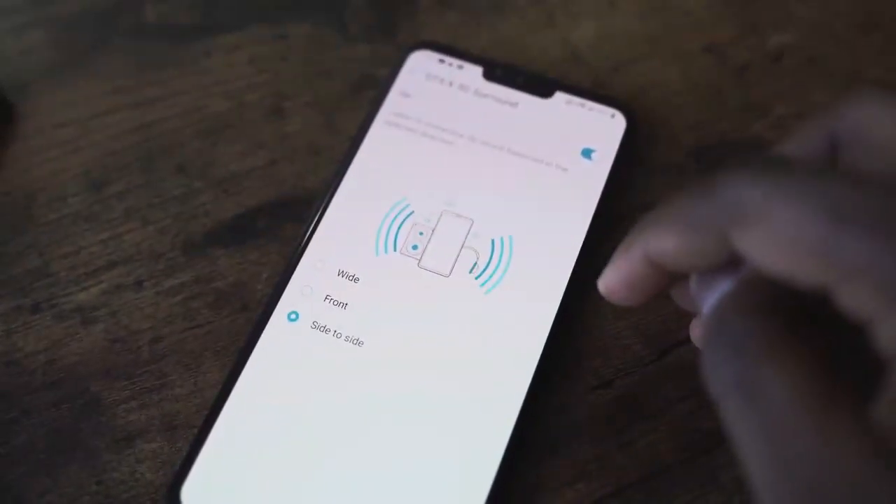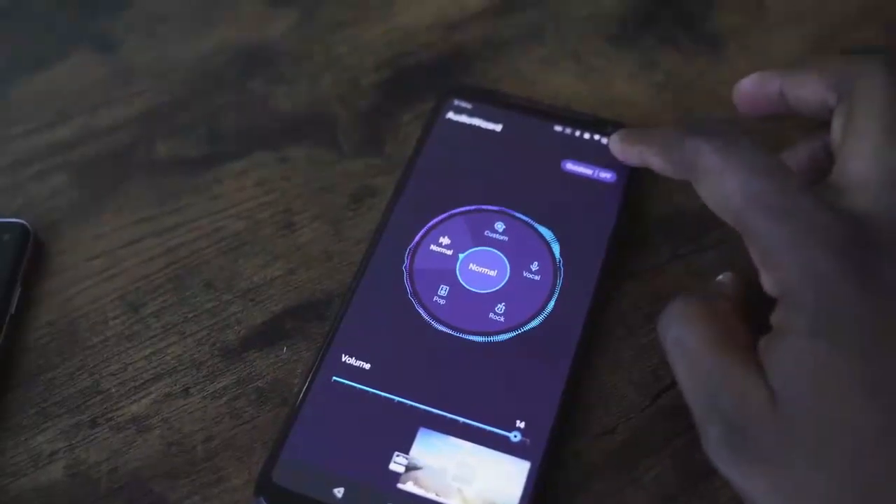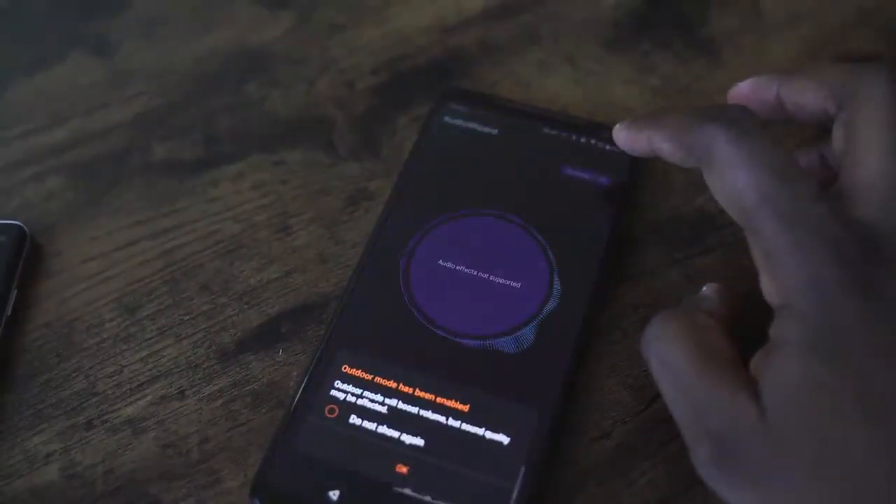The LG V50 ThinQ does have DTX 3D surround, allowing you to customize the way 3D surround sound comes off, whether it's on the sides, in the front, wide — it's got a couple of options there and it's very different from what LG usually offers. And finally, the ROG Phone 2 uses something called Audio Wizard to give you custom EQs for different genres of music and also EQs for an outdoor mode with its front-firing stereo speakers.